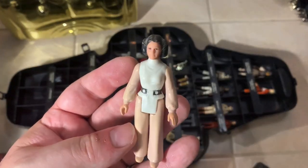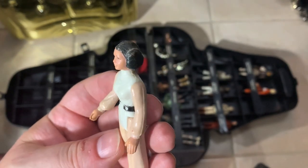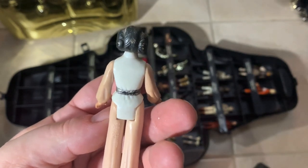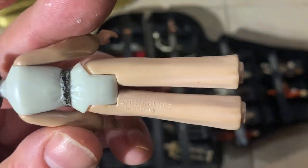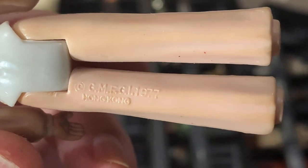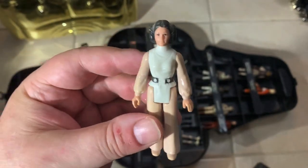Princess Leia with pink arms and pink legs — never seen one do that before. That's interesting. I've never seen one turn pink like that before.